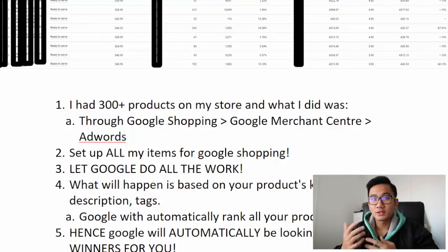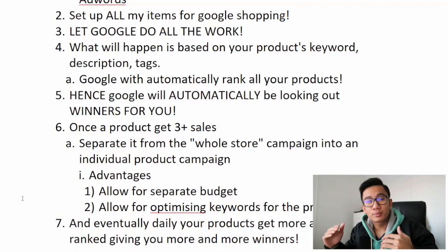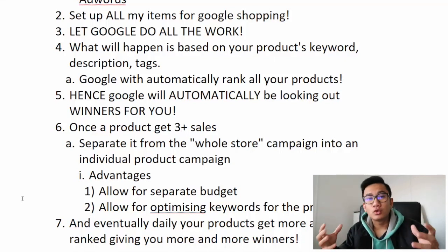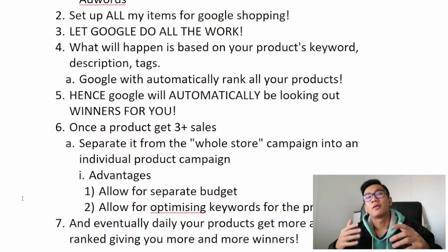Google automatically ranks your products based on your product description, title, tags, and photos. When people search for things your item will come up — that's how it works. Unlike Facebook where you're competing against others and monitoring every day, Google finds your winners automatically. The only downside is it's limited to the number of people searching for the item — that's why you want to scale with more and more products.